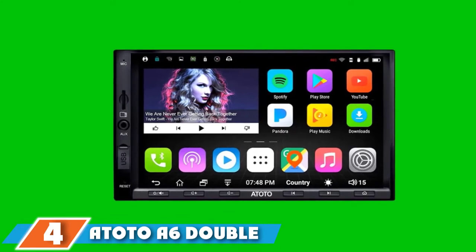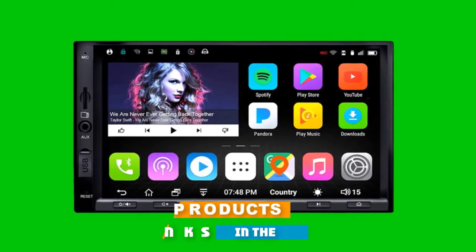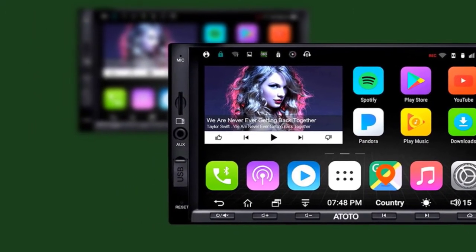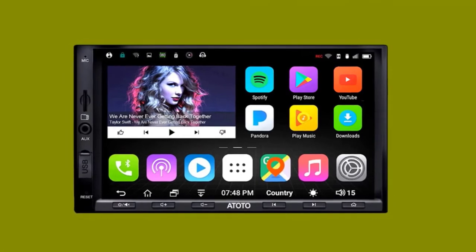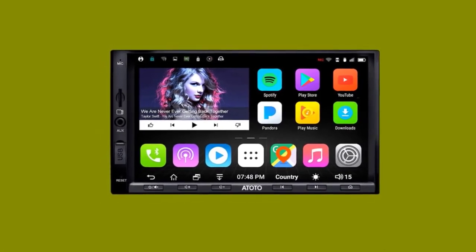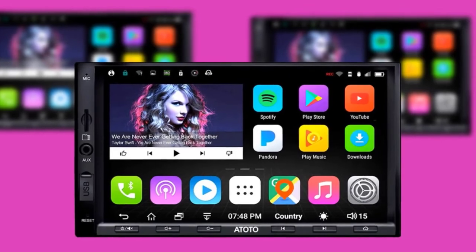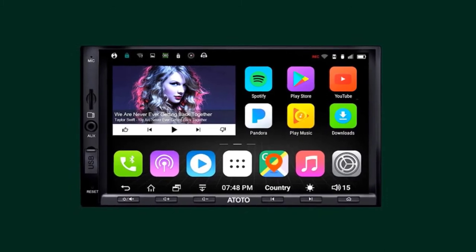Next at number 4, we have the Atoto A6 Double-Din Android Car Navigation Stereo. This car stereo uses Android 6.0 Marshmallow that supports Android Pay, so if you plan to purchase a paid application from the Play Store, you can securely pay through your stored payment method. Marshmallow is also packed with improvements such as the capability to store apps on your SD card and a clearer permission system. Atoto's Android Car Stereo also allows Bluetooth connectivity — not just for hands-free streaming, but also to transfer data, access the internet through tethering, send and receive files, and connect to a gamepad.